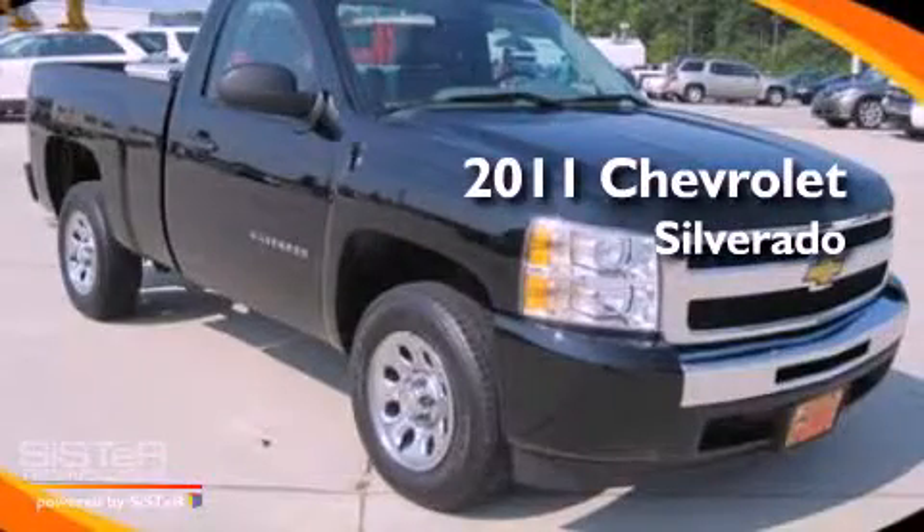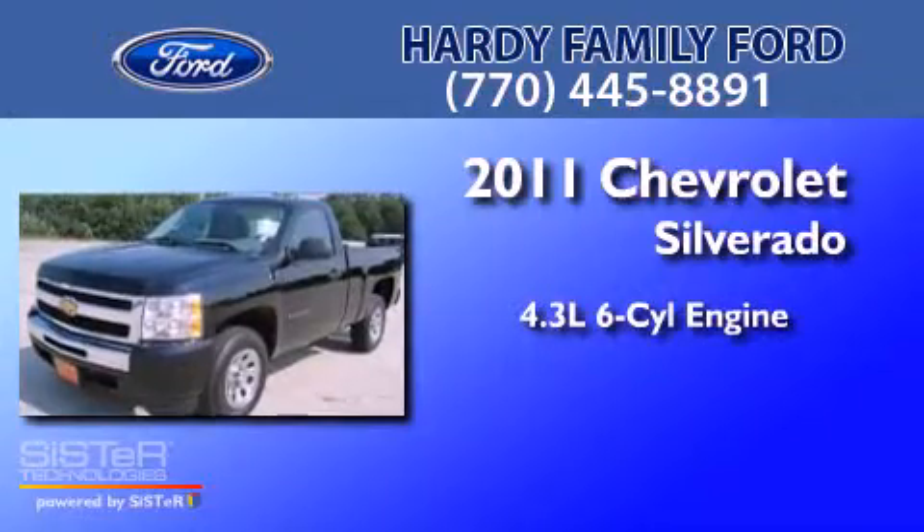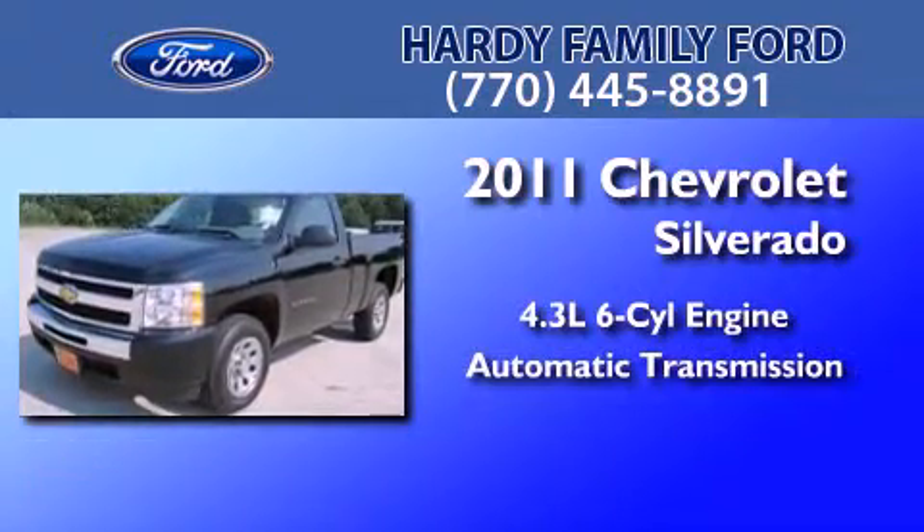This is a 2011 Chevrolet Silverado. It has a 4.3-liter six-cylinder engine and an automatic transmission.